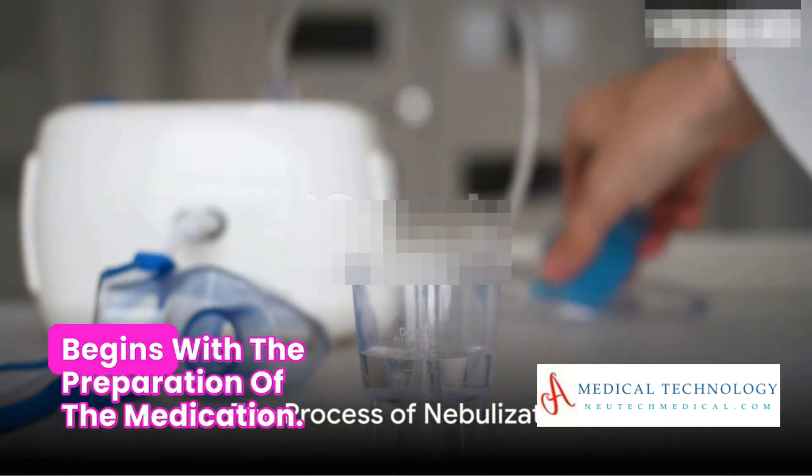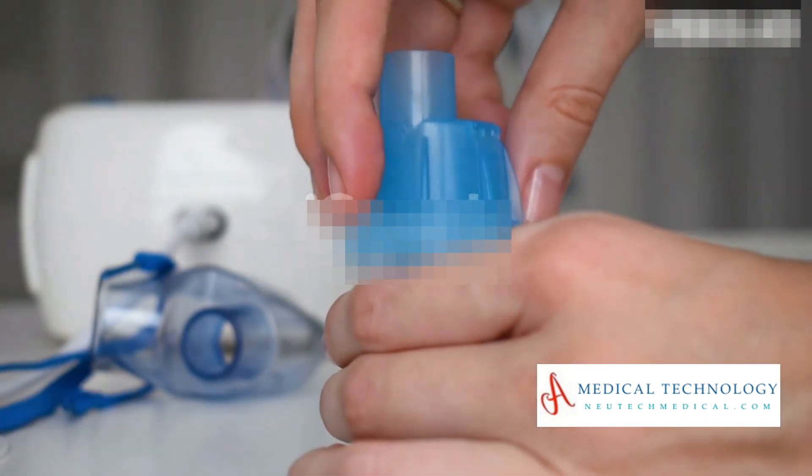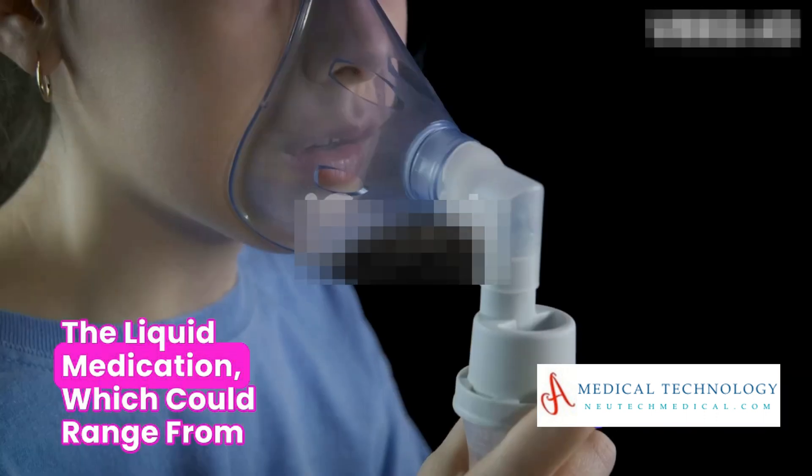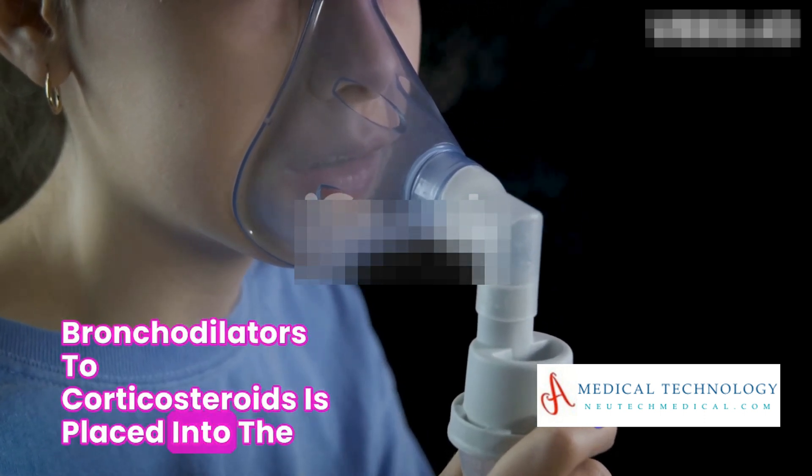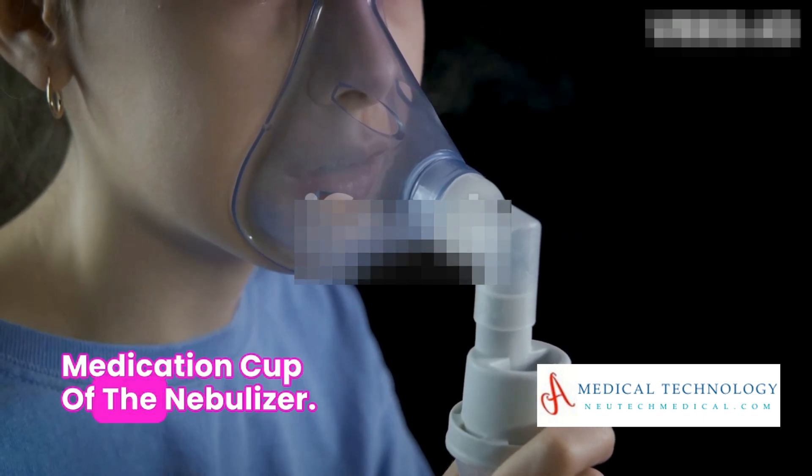The process begins with the preparation of the medication. The liquid medication, which could range from bronchodilators to corticosteroids, is placed into the medication cup of the nebulizer.